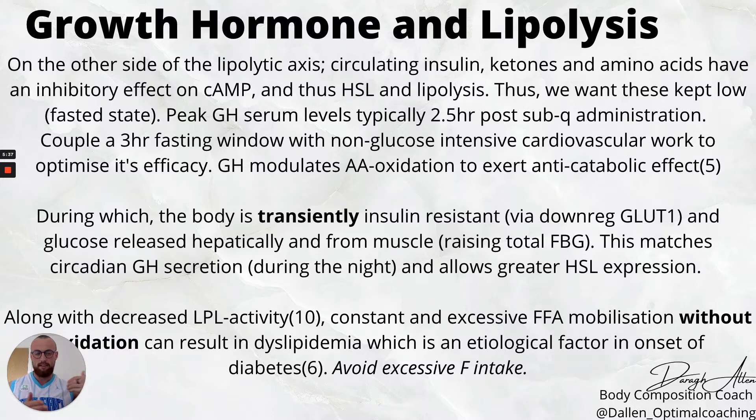On the other side of this lipolytic axis, insulin, ketones, and amino acids have the opposite effect — they decrease cyclic AMP and directly attenuate HSL and lipolysis. So if we have high insulin, ketones, or amino acids, we burn less fat. It makes sense to deploy growth hormone in a fasted state. We see peak serum levels approximately two and a half hours post subcutaneous administration, so coupling this with a three-hour fasting window and then some low-intensity steady-state cardio optimizes the net fat oxidation effect.